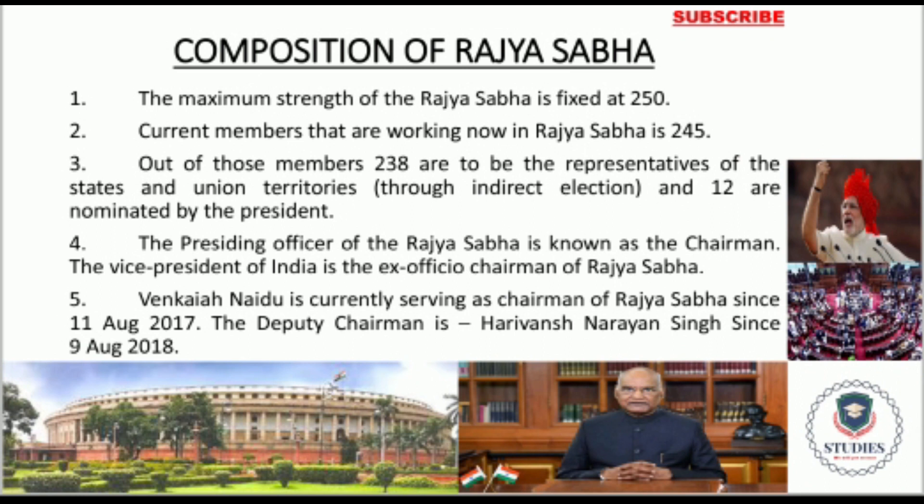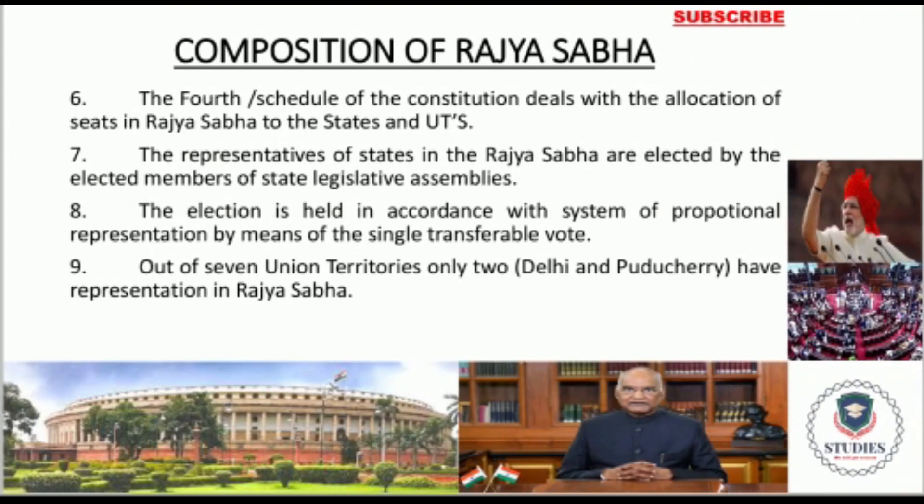Please remember the Deputy Chairman's name as well — I have mentioned it in the material. Now, how do Rajya Sabha members come to Parliament from different parts of India? They are not elected by the people directly. They are elected through state legislature assemblies, that is the Vidhan Sabha and the Vidhan Parishad. The election is held in accordance with the system of proportional representation by means of the single transferable vote system.